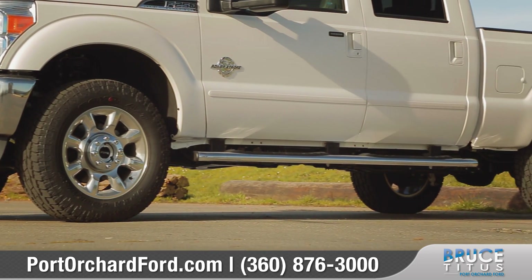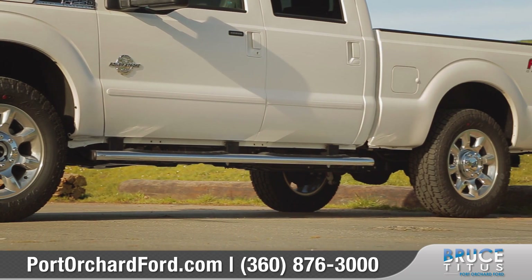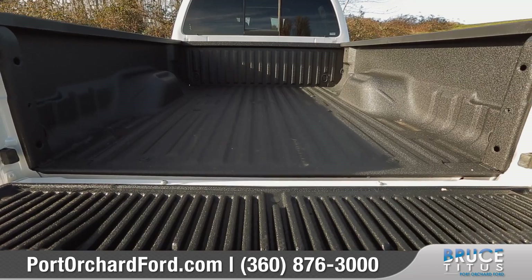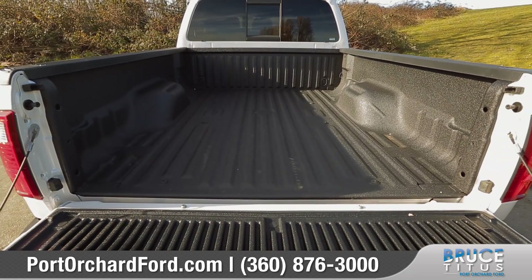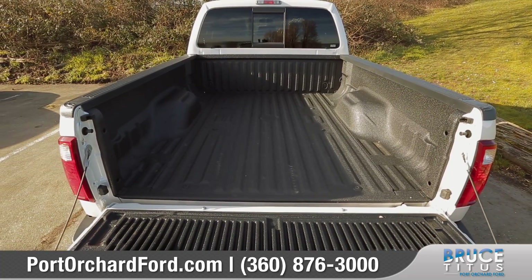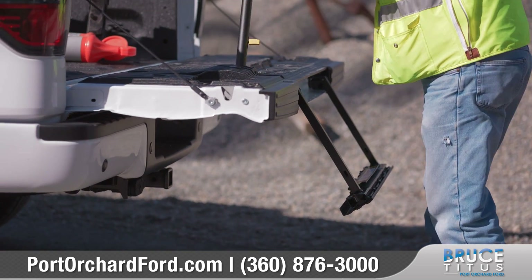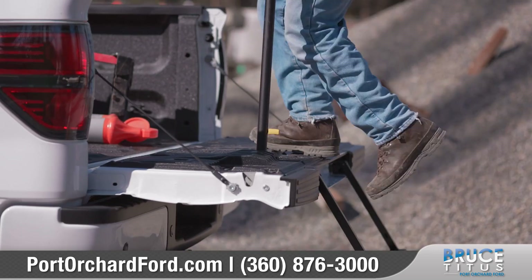Rugged alloy wheels add refinement to this truck and the available running boards make entering the cabin incredibly easy. The available tough bed provides a watertight seal and helps resist rust. The available class-exclusive integrated tailgate step can easily be deployed and includes a flip-up grab bar.